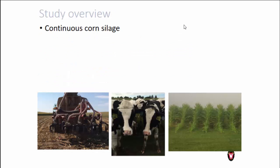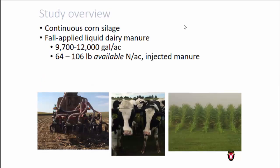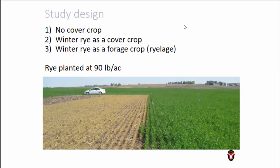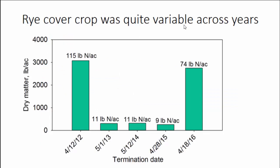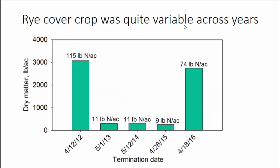We're working in a system of continuous corn silage with a fall application of liquid dairy manure, and then we plant the cover crops. We target around 10,000 gallons per acre, with some variation, and the nitrogen content varied as well. What it looks like in the spring: we have strips without a cover crop, strips where we've chemically terminated the rye cover crop, and strips where we let it grow and harvest it. We now have five years of continual work on the same plots of land, so by the end we're looking at this cumulative effect.